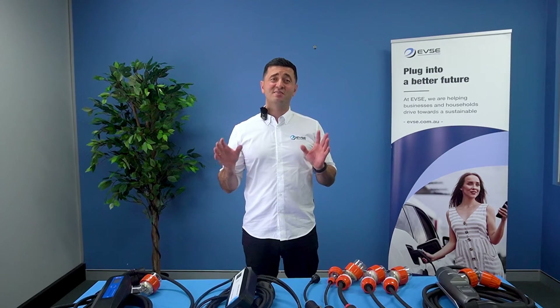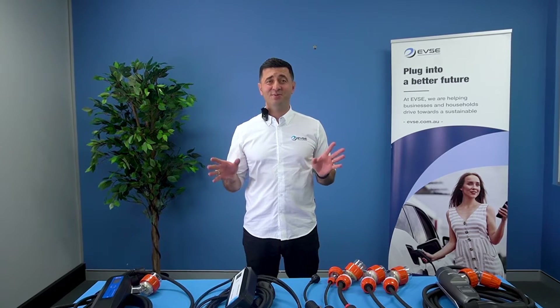At EVSC Australia we're providing you with everything you need to know to make charging your EV simple and easy. EVSC is Australia's number one supplier since 2015 with nationwide coverage. When you rent a home, live in an apartment, or don't have an EV charger installed on your wall, you often rely on a portable EV charger to charge your car.